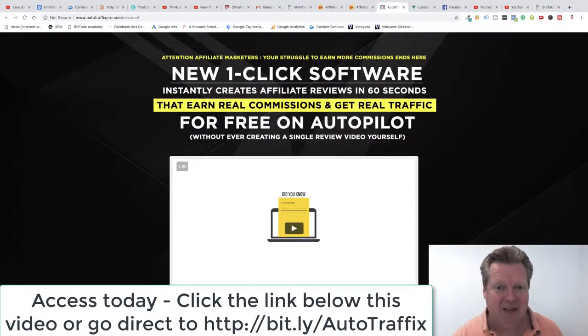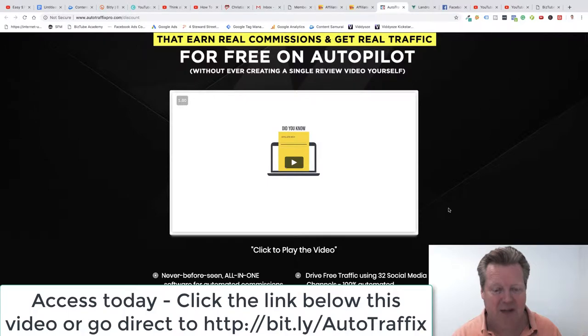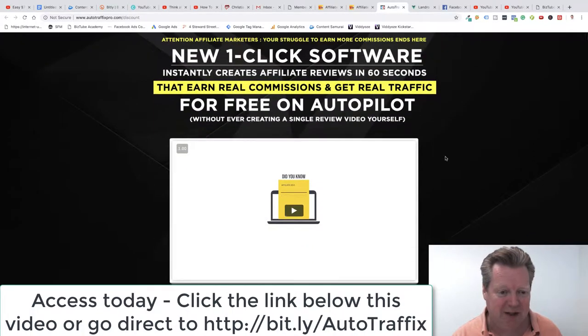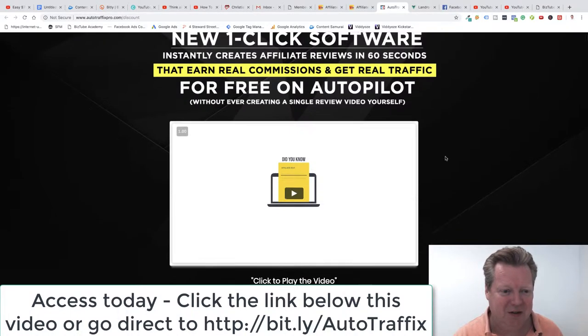Let me tell you a little bit about this software. If you click the link below, it will take you to the AutoTraffics Pro page which tells you all about it. It's a one-click software that instantly creates affiliate reviews in 60 seconds. That is a massive time-saving — it used to take me a good half an hour to an hour just to create a video, upload it, edit it, and rank it.